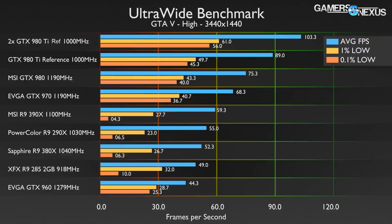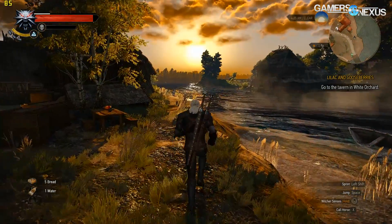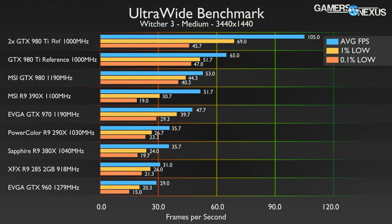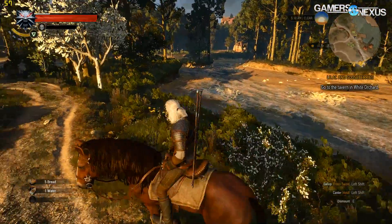The Witcher 3 is easily one of the best-looking games of 2015 and hasn't aged a year since launch. At ultra, it's a bit abusive on GPUs but reasonably playable on a 980 Ti — keep in mind that HairWorks was completely disabled and we used SSAO instead of HBAO, both Nvidia advantage technologies. Dropping a few settings to medium allows better playability with anything from a 970 and up being fairly smooth, though the 390X does beat the 970 and suffers from worse low frame times than both the 970 and 980.